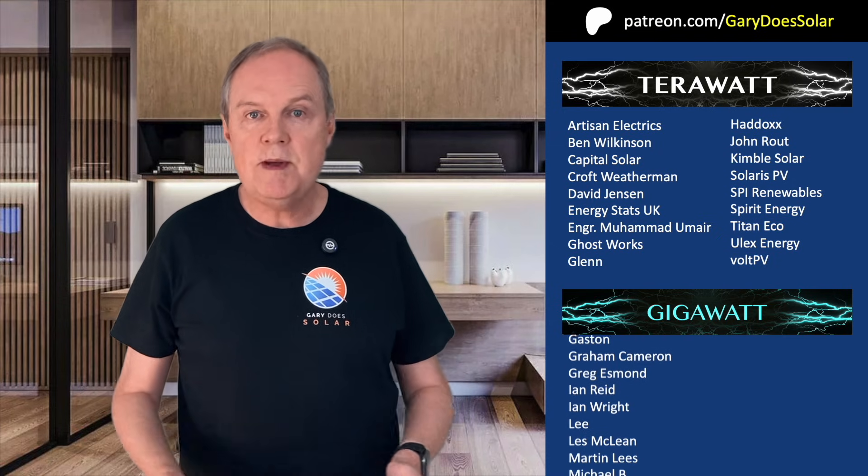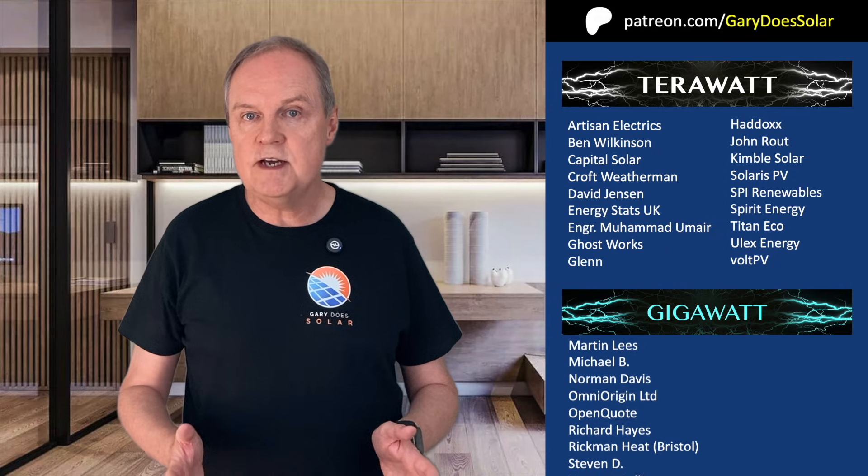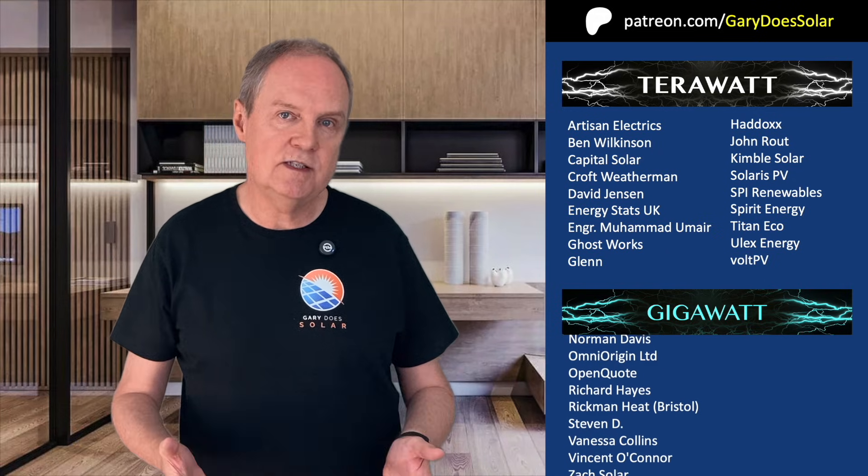Before I go, I'd just like to say thanks to all my Patreon supporters who make all my videos possible. And if you'd like to do some modelling of your property with the solar utility I was using earlier, you can sign up to my Patreon. It's very low cost and it's a great way to support the channel. Thank you, and I'll see you next time.